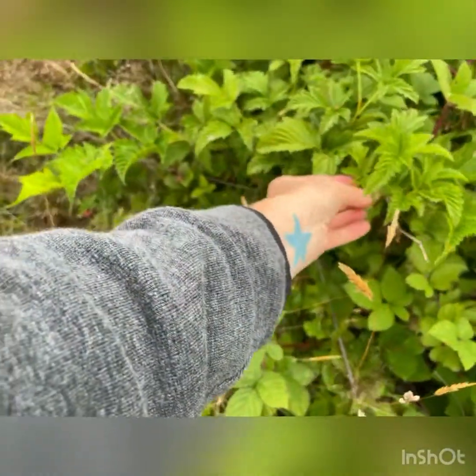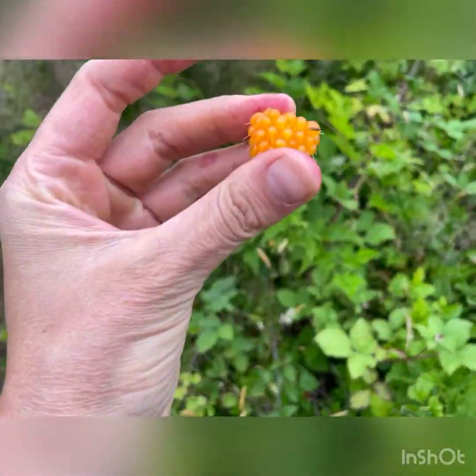I'm going to taste-test this one. Let's see how this tastes. Hmm... it's nice, I like it! Here's another salmonberry — this one looks really nice and healthy.